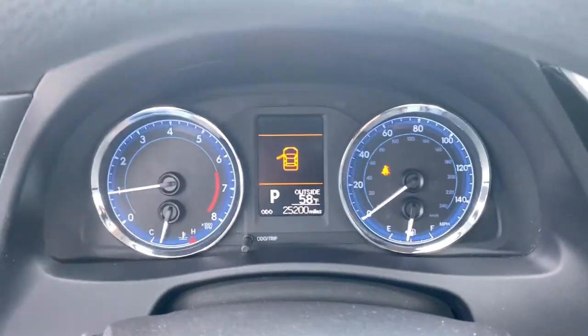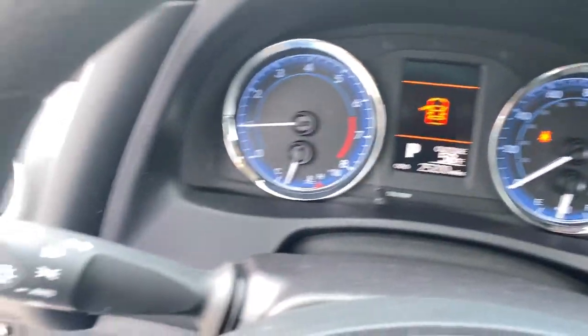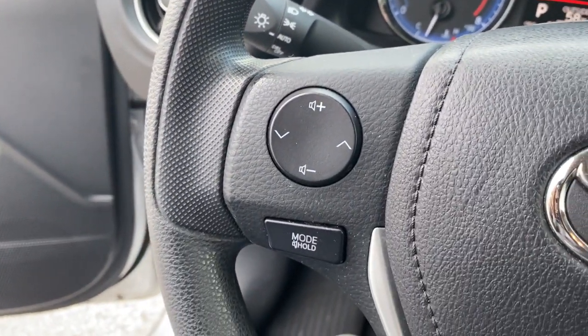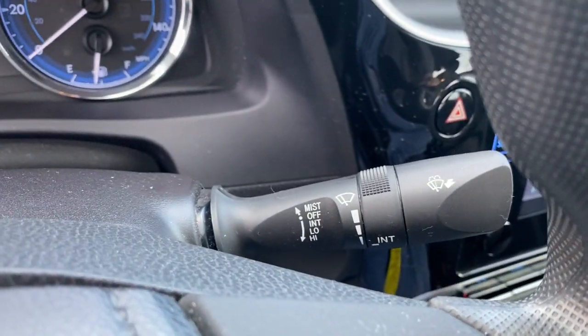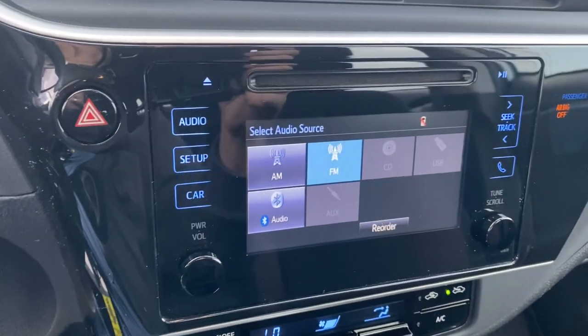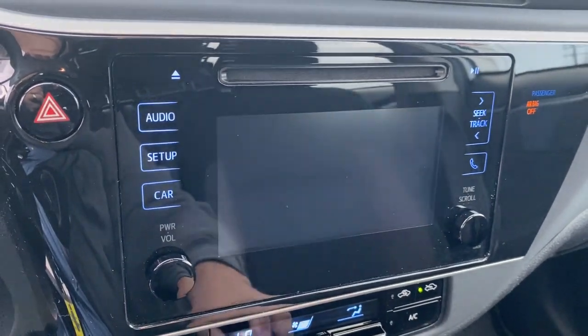Keyless entry, sun and moonroof, backup camera, satellite radio, lane keeping assist, adaptive cruise control, keyless start, heated mirrors, power driver's seat, and steering wheel audio controls.